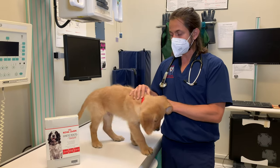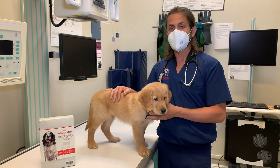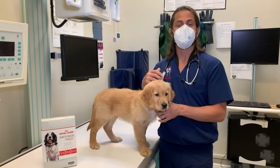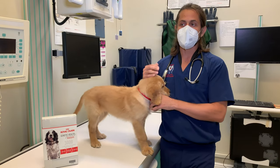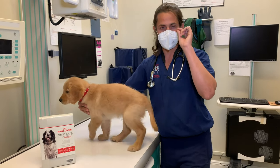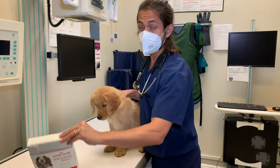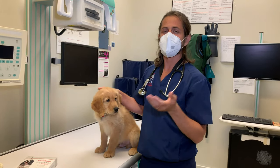A lot of times some people, depending on the person and the breed, may try to get their dogs to grow as quickly as possible, so they might try to over-supplement them. The condition they could potentially develop would be OCD, or osteochondrosis dissecans. That is something where they essentially get like a little rock in their shoe — but instead of in their shoe, it's in the joint. That can be pretty painful. It is surgically corrected.